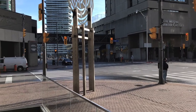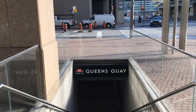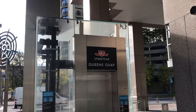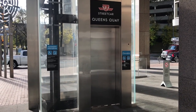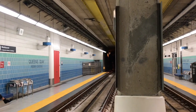The two entrances to the station can be accessed by staircases from the northeast and northwest corners of the Bay and Queen's Quay intersection. Additionally, an elevator was installed at the northwest corner of the intersection, which links down to the platforms. At platform level, two side platforms are able to accommodate one streetcar each, with yellow tactile strips along the platform edges.